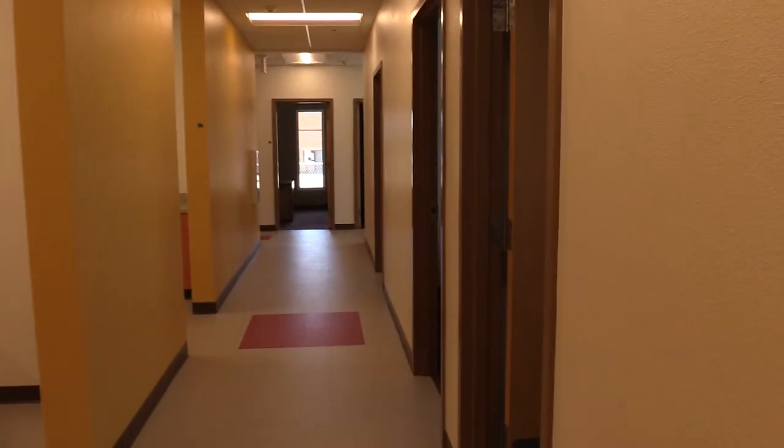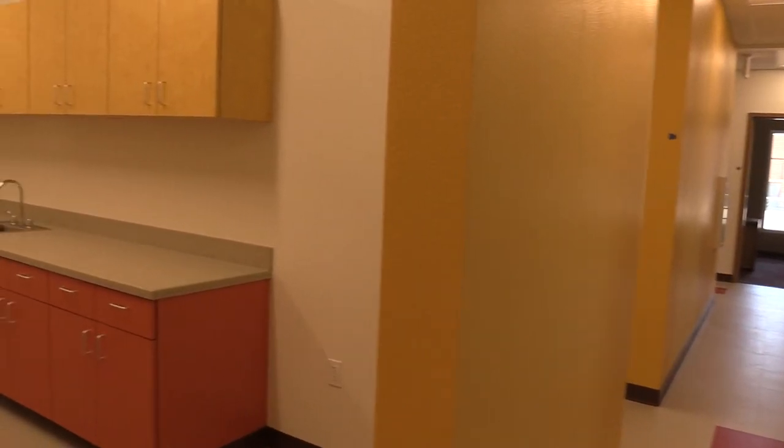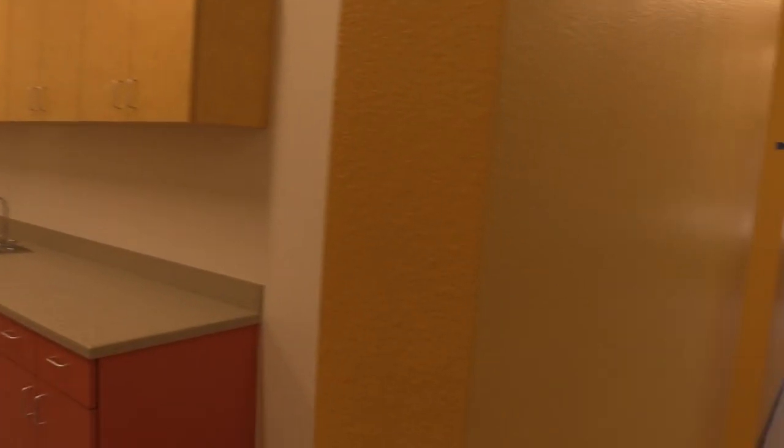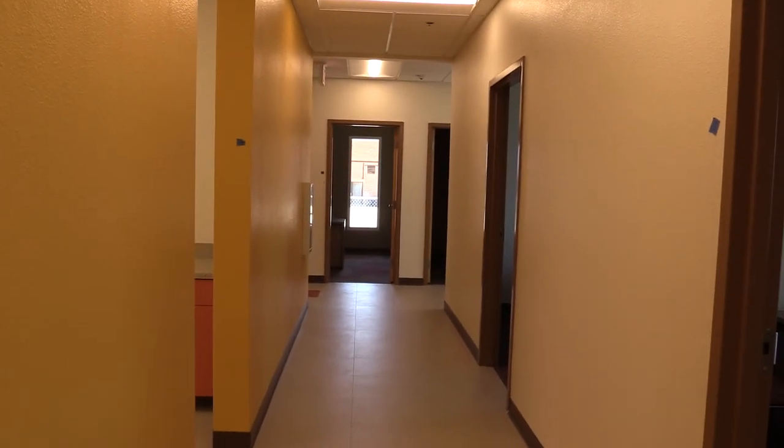As always, I'll show my little office here — more lab. As always, from Coolidge, Arizona. God bless and enjoy.